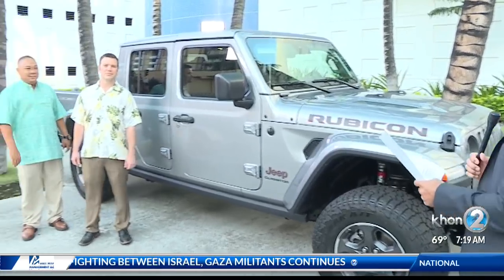Joining us is Chris Weaver, assistant sales manager at Cutter Dodge Jeep in Pearl City, and Isaac Madrid, general manager at Cutter Dodge Jeep in Pearl City as well. Good morning, guys, and thank you so much — there's so much hype about the Jeep Gladiator.